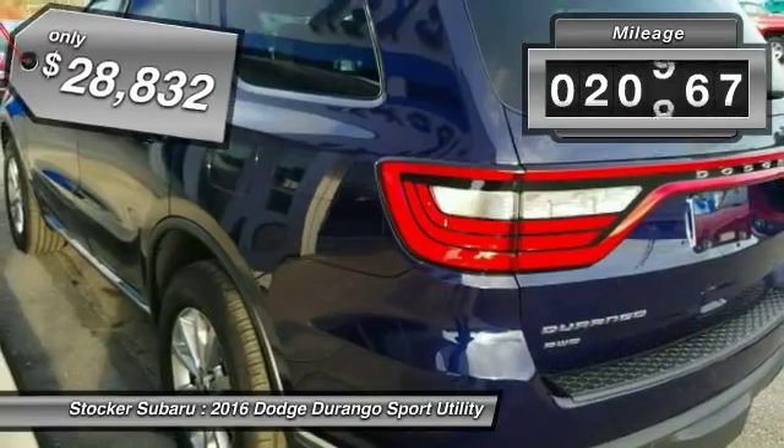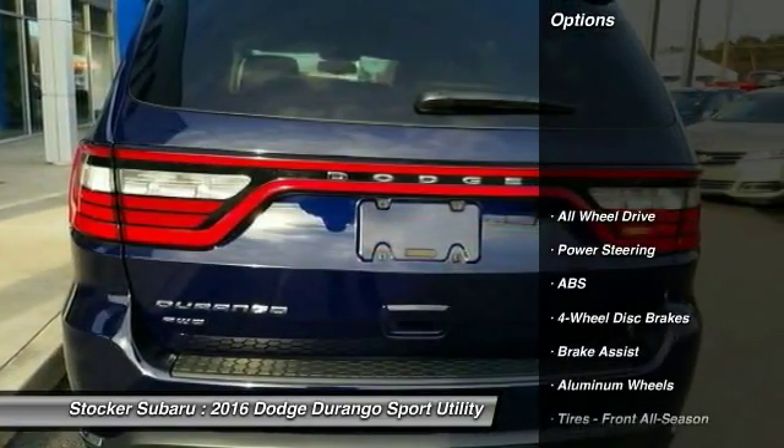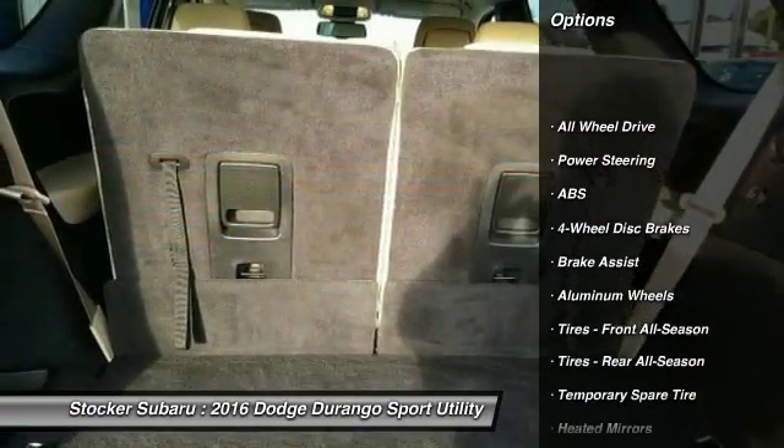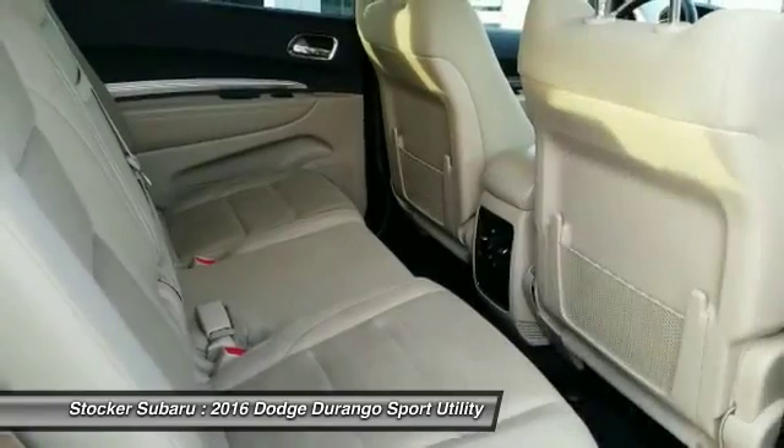This vehicle has less than 25,000 miles. Here are some of this vehicle's great options: keyless entry, anti-lock braking system, traction control, stability control, steering wheel audio controls.